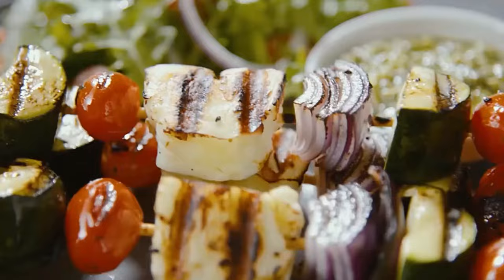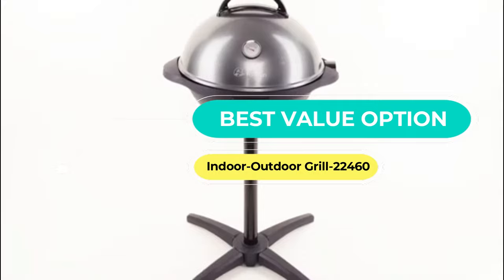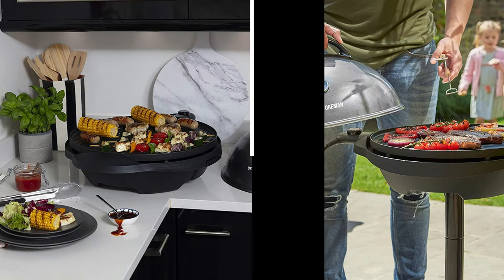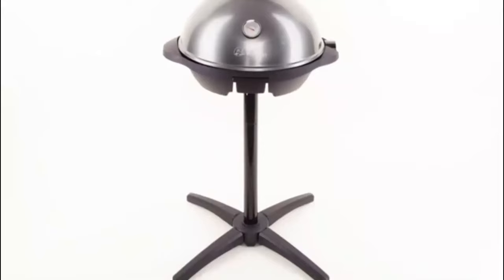Buyers love its ease of use despite not having a temperature control setting. Next, the best value option: the Indoor Outdoor Grill 22460. Two critical buying factors give it an advantage over the George Foreman 25811 — flexibility and temperature controls. It can be used both indoors without a stand and outdoors with a stand, with an adjustable grill height.